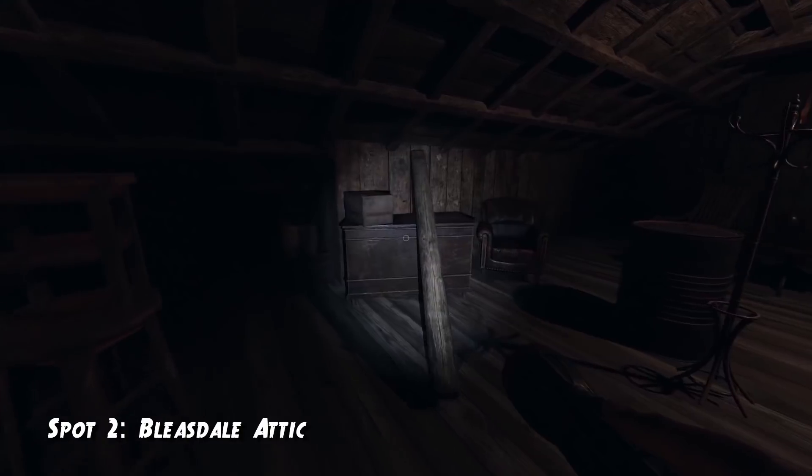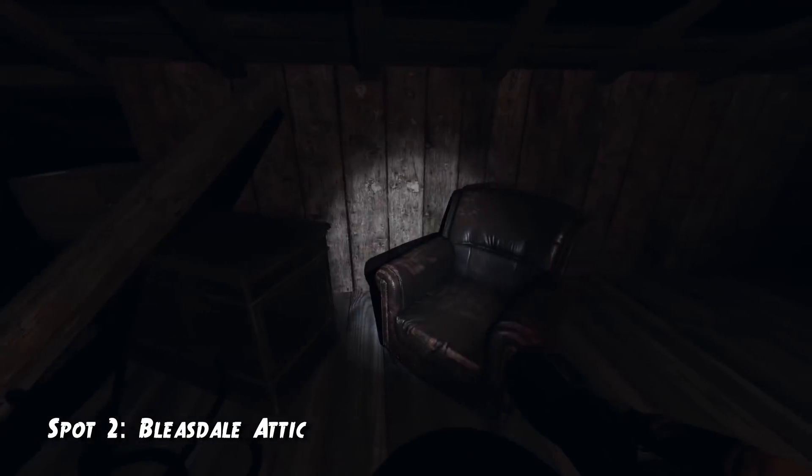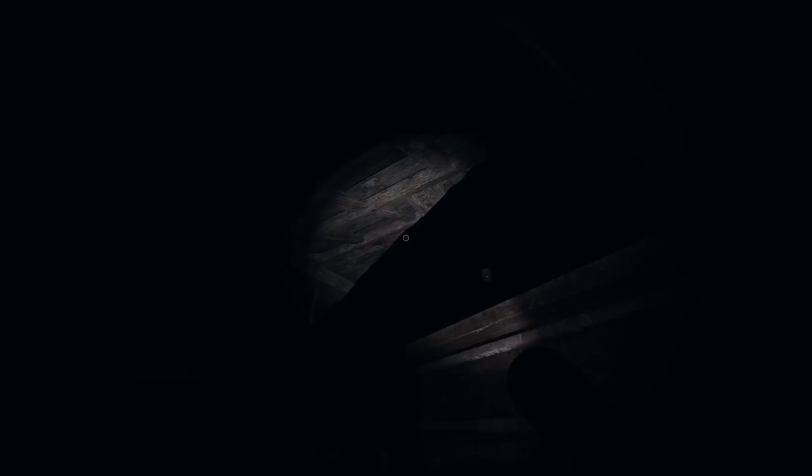The second spot is also on Bleasdale, in the attic. There's a log right next to an armchair where you can squeeze through and hide. The ghost will just get stuck and will not be able to get to you.